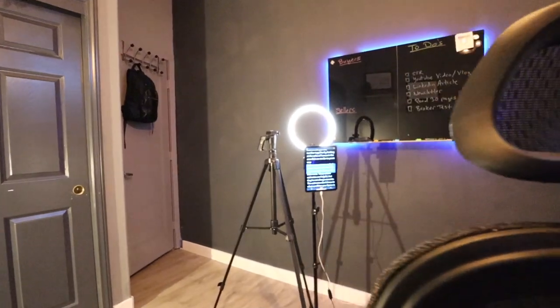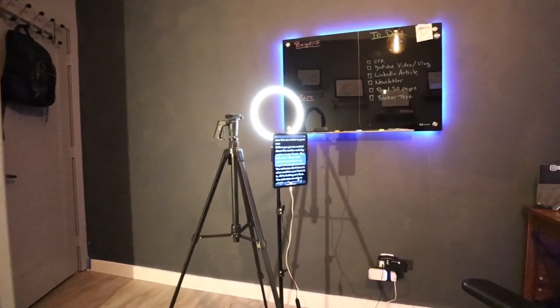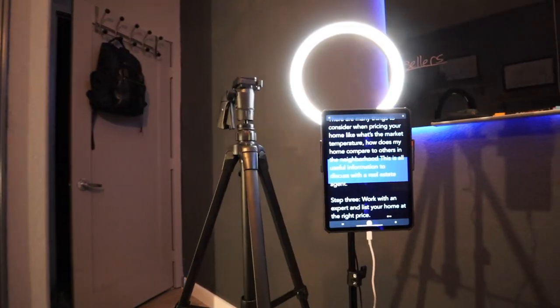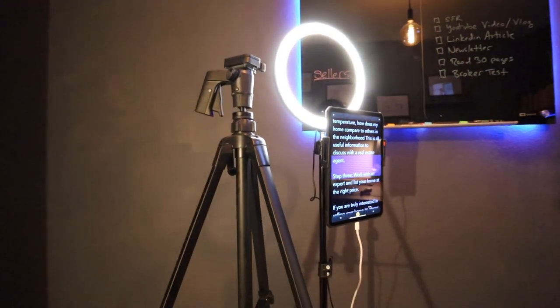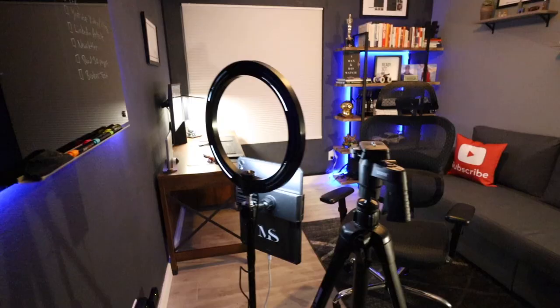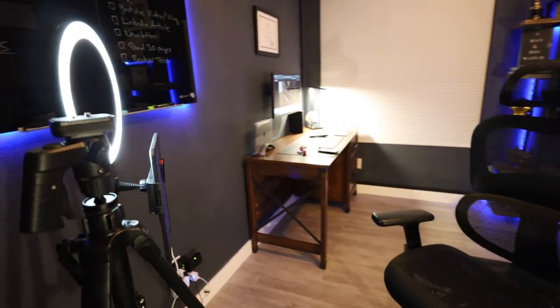It works great for video recording, and this way I could send market updates to my clients. I bought a ring light, which has worked absolutely awesome, and I use my iPad as a monitor so I can read off the market update to my clients. It's just a good setup to have.